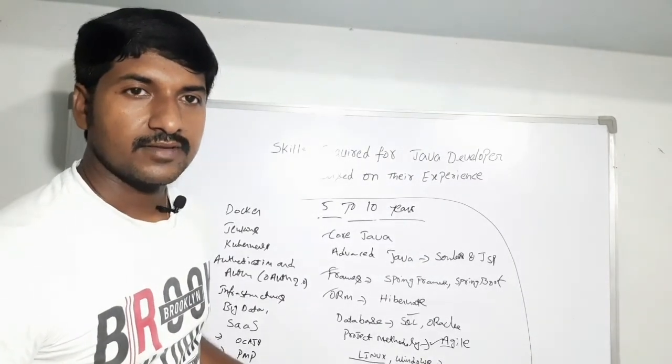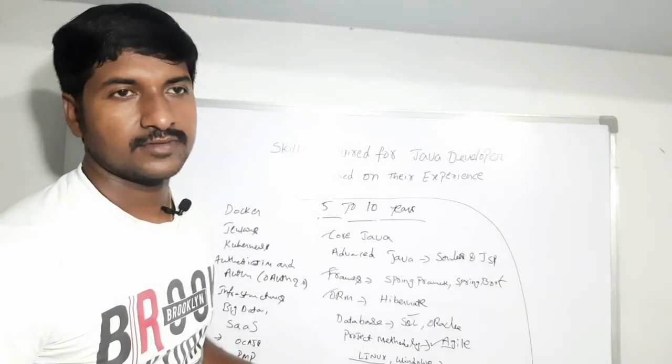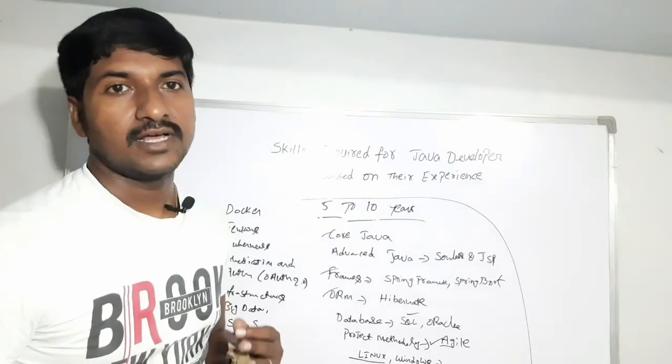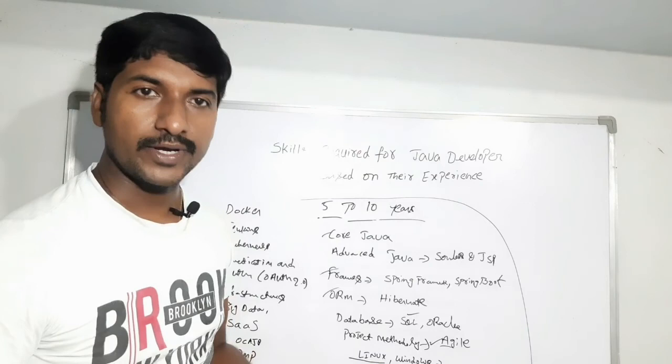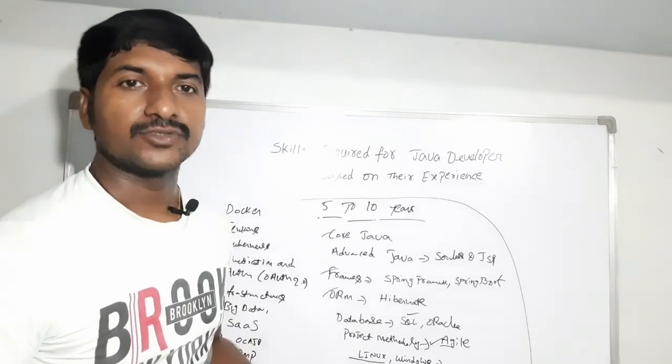These are the mandatory skills for Java developers. If you really like this video, please subscribe to our YouTube channel — I will be posting more videos in coming sessions. Thank you for watching.